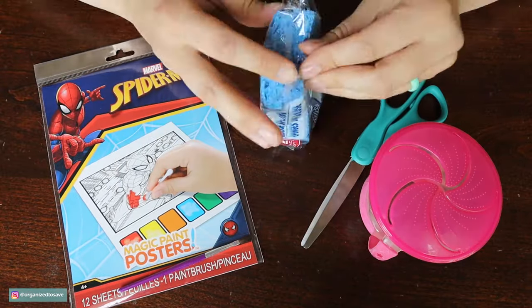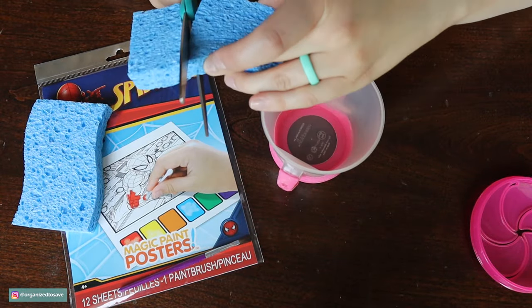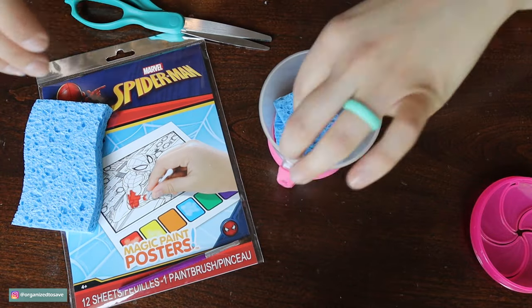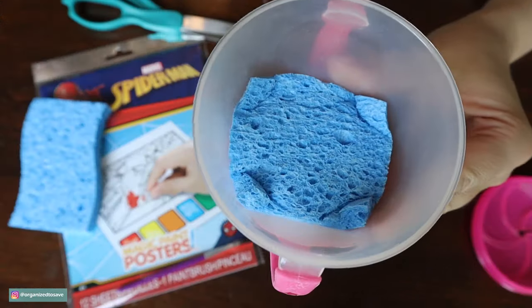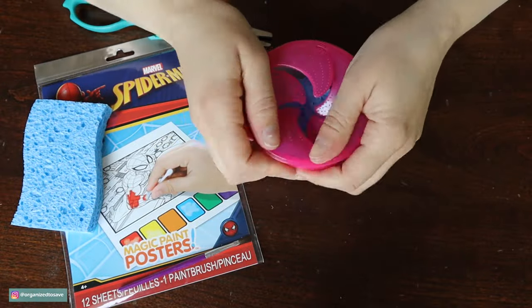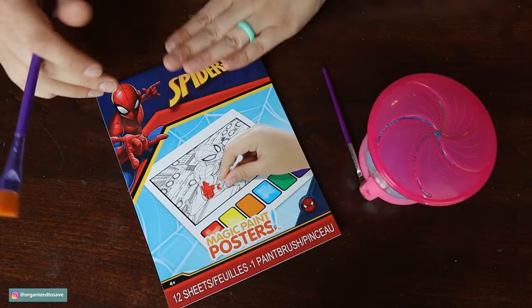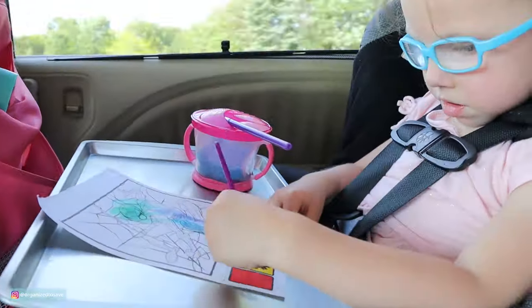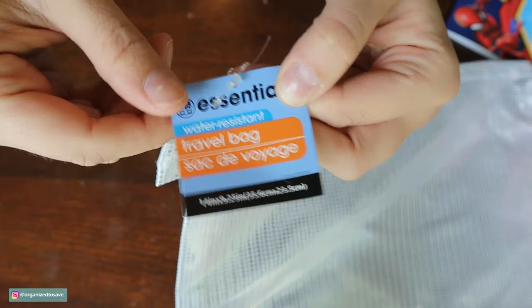This activity I actually learned from Brittany from Pennies into Pearls, so she gets the credit — it was definitely my daughter's favorite activity. All I did was take a sponge and cut it up into a little snack cup, and while we were traveling I poured some of our water in it. I found these really cool coloring pages at the Dollar Tree — I've seen the Melissa and Doug version but these were just from the Dollar Tree. I put it all in a waterproof zipper pouch from the Dollar Tree and it was her favorite.